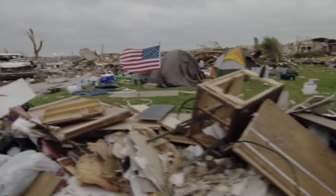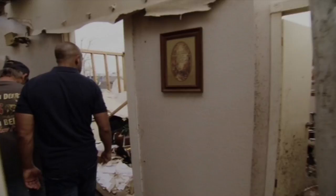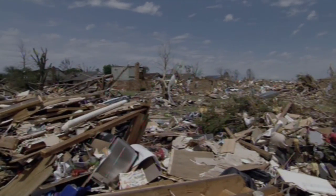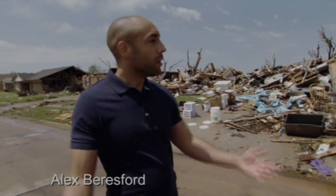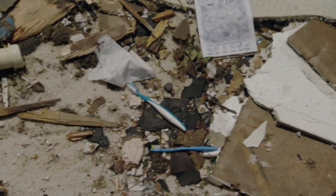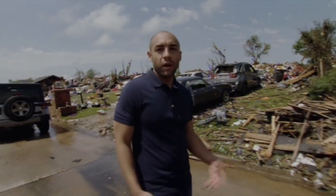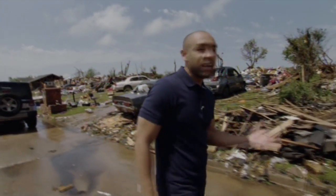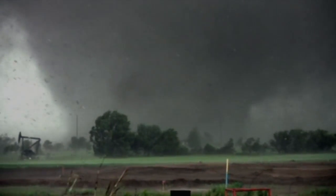I've come to the Midwest of America to report on one of the most destructive tornadoes in history. This is the kind of thing that I've only seen, like many of you, on television screens. In amongst the debris, you see personal belongings — people's clothes, their ornaments — which kind of tell a story about them. Did they get out in time? Did they survive?